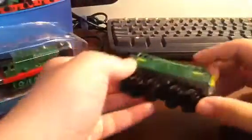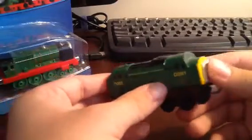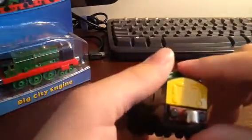Let's get to opening. And here he is — he has nice details and a nice, solid build. Let's put him aside.